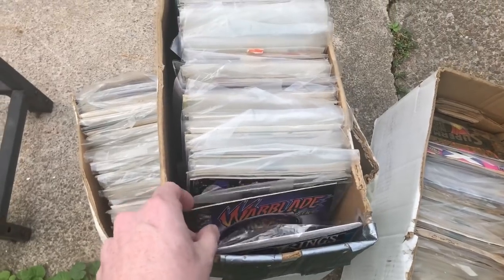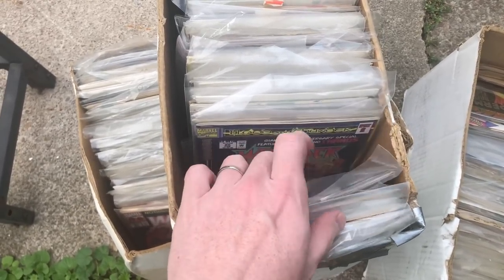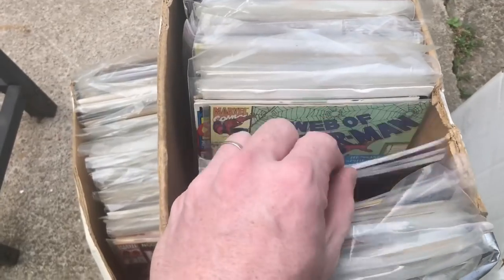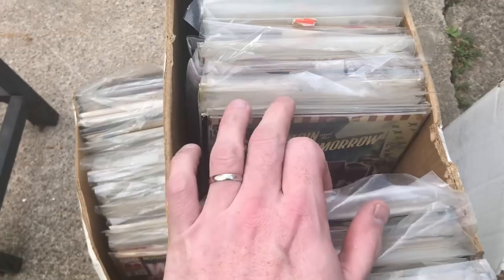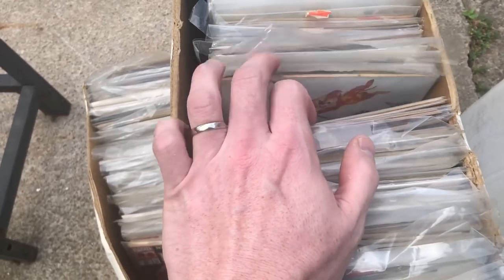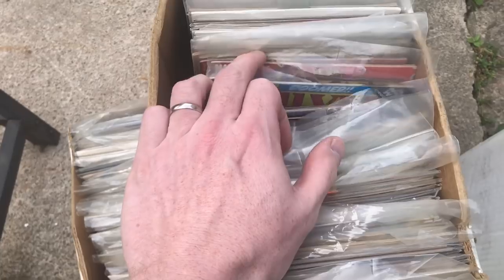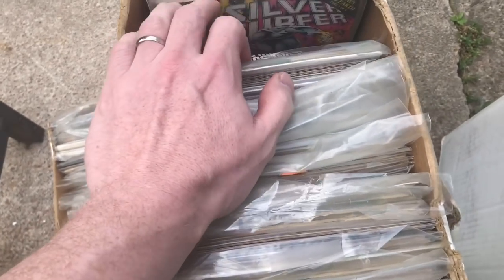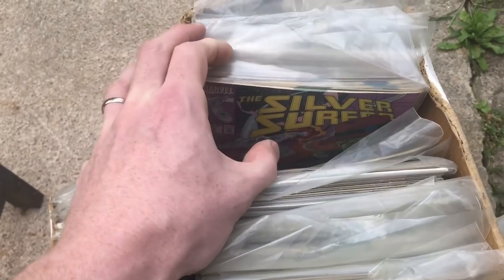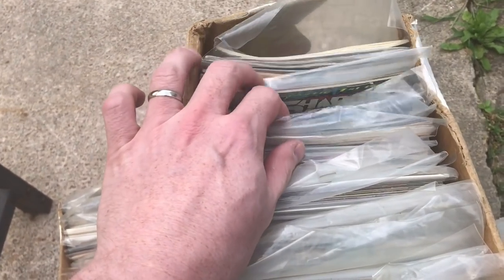They do have bags and boards, but not all of them — so there should be more than 135 per box. Off the top of my head right now I'm not seeing anything great, although I do like to see Spider-Man. Spider-Man does sell, so that's a good sign there's some of that in here. There's some Silver Surfer in here, which I like — he's actually my favorite comic book character. A nice little run of that, could sell.